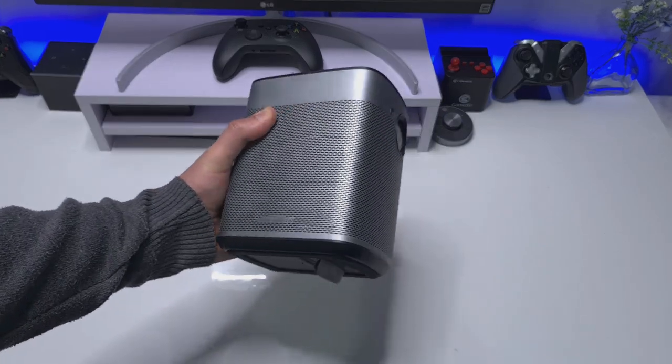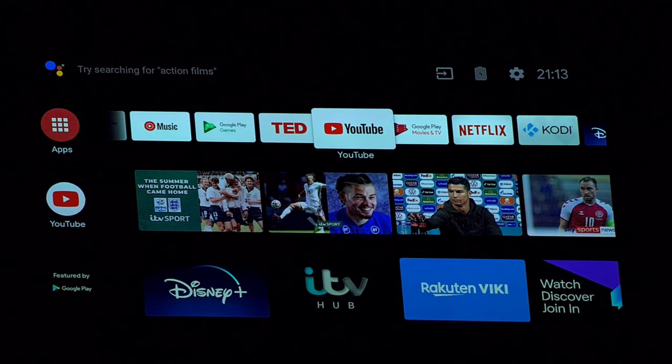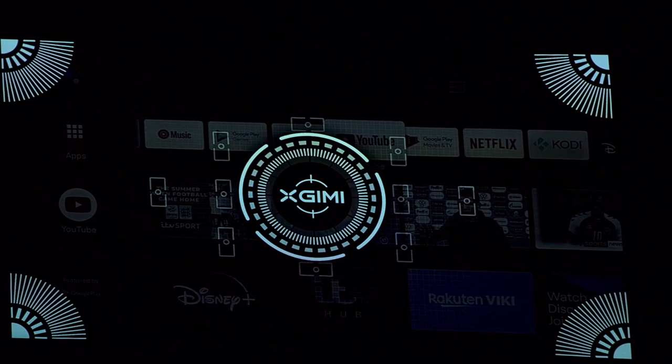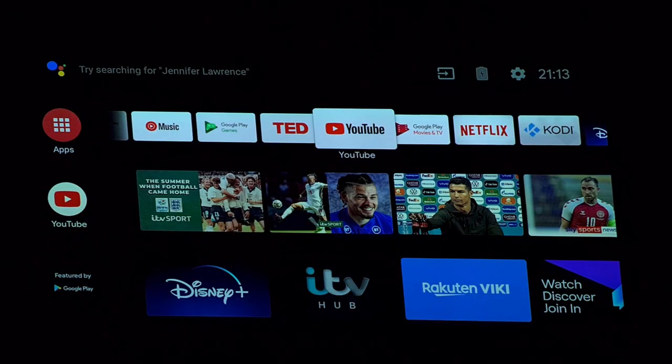Let's plug this in and I'll show you what Android TV looks like on the XDMI Halo projector. Probably the first thing that got to me was just how sharp and clear the picture is. The great thing is anytime you move it, the autofocus kicks in — if I slightly move the projector like that, it triggers the autofocus mechanism which uses a built-in camera to fully focus the screen.